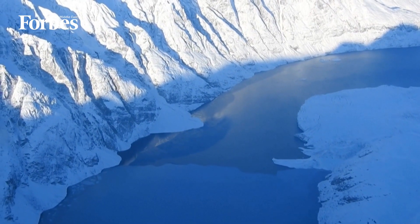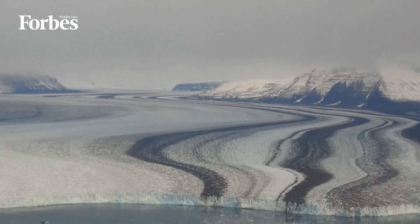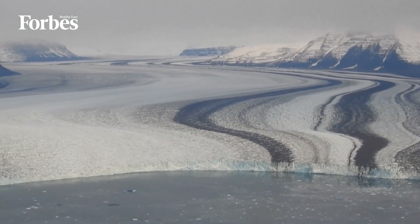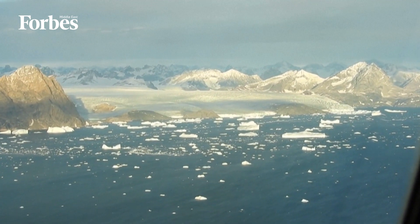According to climate scientists, the Greenland ice sheet contains enough water to raise the oceans by more than 7 meters, and the ice sheet in Antarctica contains enough for a rise of almost 50 meters.